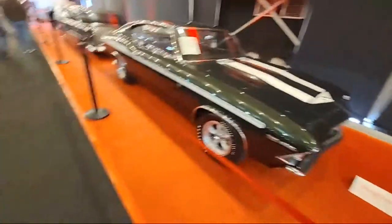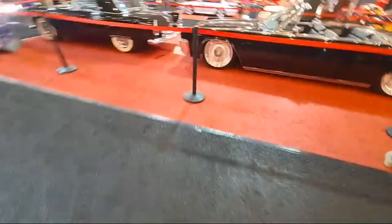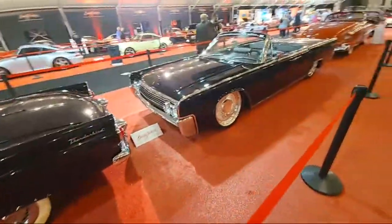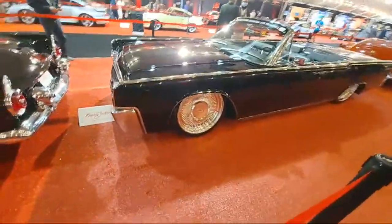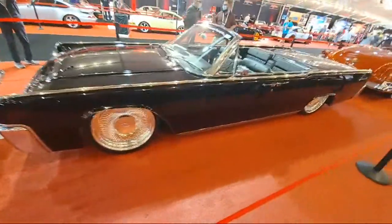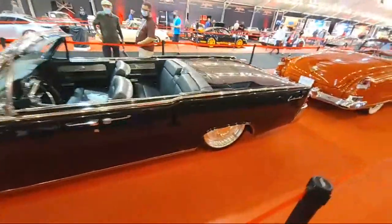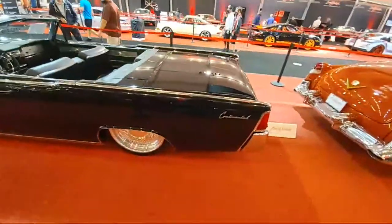I'm going to start heading back out this way. Look at this Continental - man, look at those wheels. Holy. It's got about an eight-body trunk. You know my boy lefty two guns? It's got about an eight-body trunk right there.